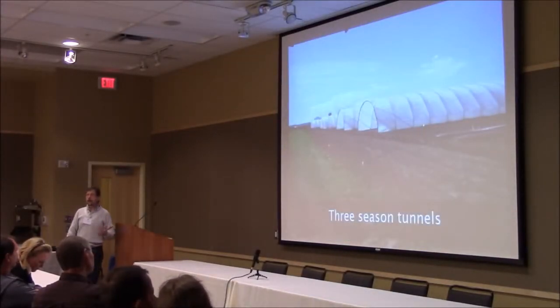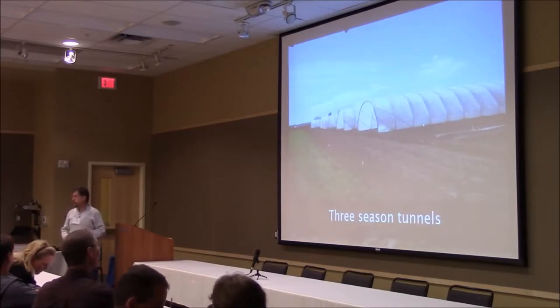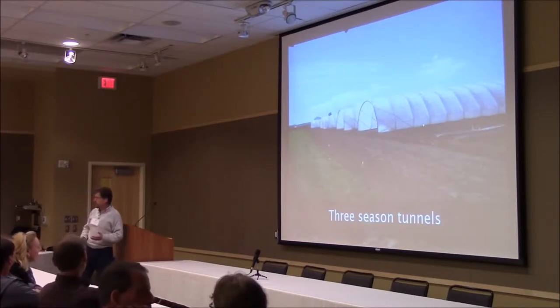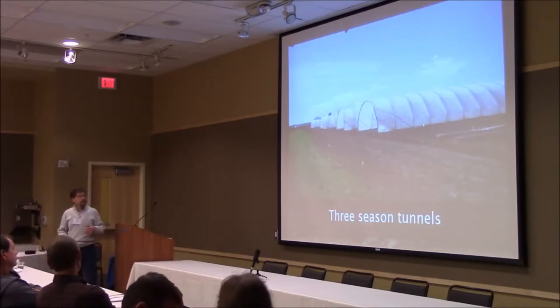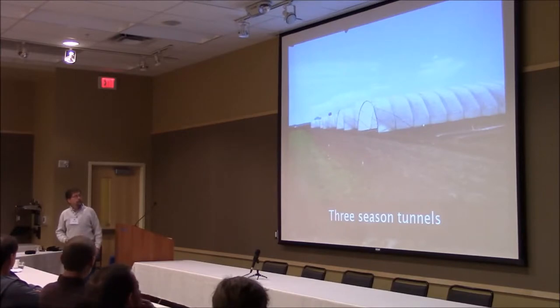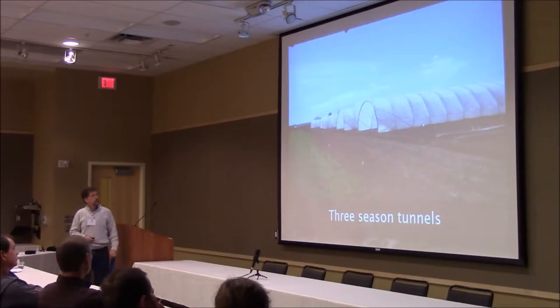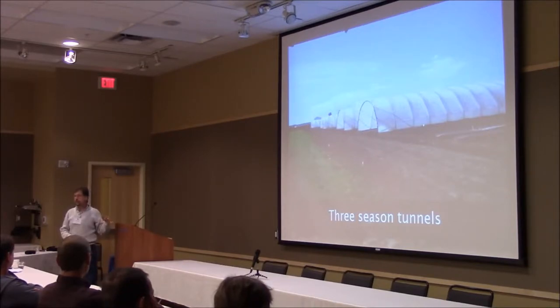There are a lot of different types of tunnels, many, many styles, but you could lump them into two groups: three-season tunnels and four-season tunnels. Three-season tunnels are typically temporary structures; many people will bend the metal for them on site. You'll often see them ganged up one against the other so you can cover acres and acres with joined three-season tunnels. They're much less expensive than four-season tunnels — you can cover an acre with maybe about $12,000 — but they are not nearly as durable.